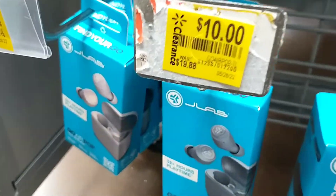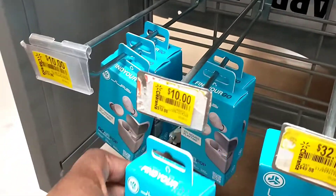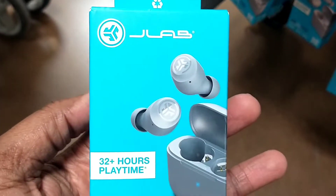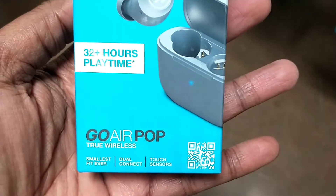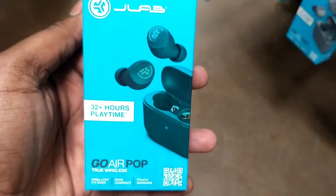They also had these JLab earbuds — $19.88 down to ten dollars. They came in two different colors: black/blue and gray. They are wireless with 32-plus hours of airtime. At ten dollars, I thought that was pretty good for that brand. And then this was the other color option.